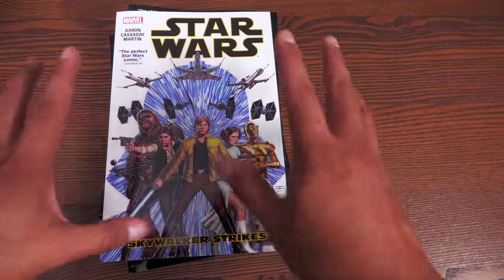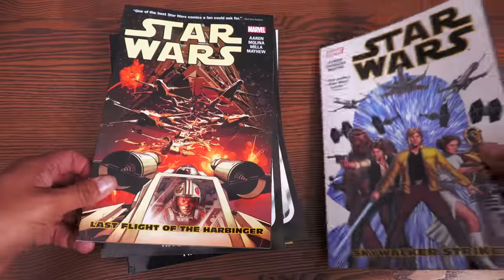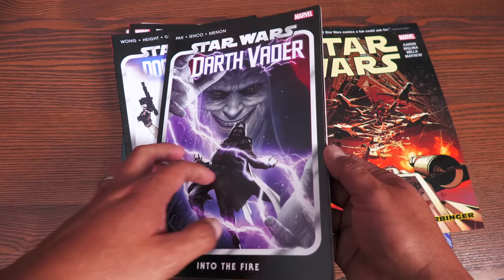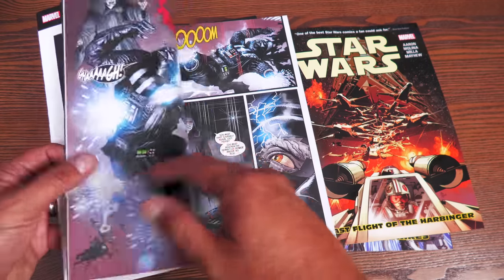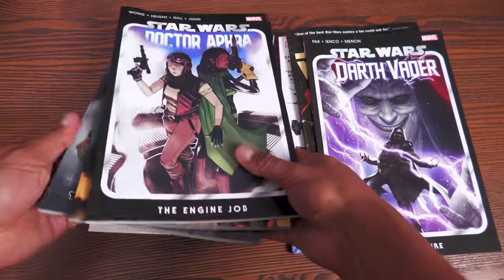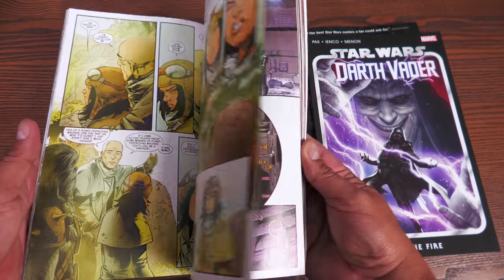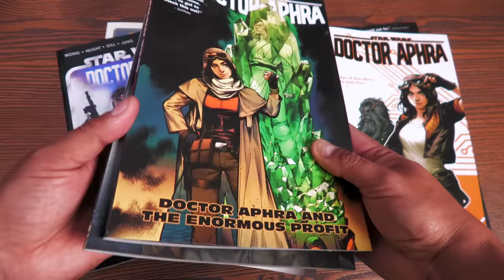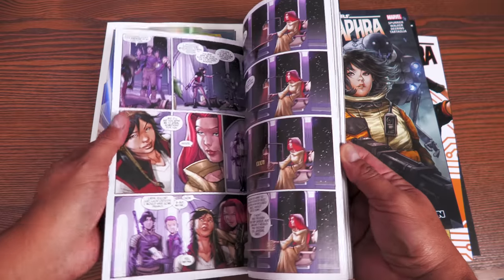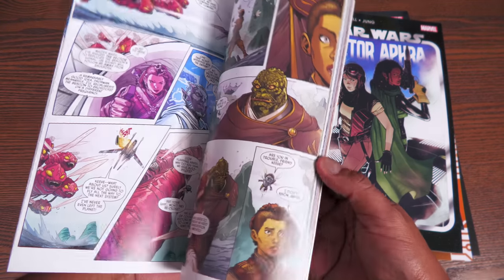Star Wars is also getting love. Even though some have been reprinted in omnibus format, they're coming back in trades — like Star Wars volume four by Jason Aaron. Not just that, but Greg Pak's Darth Vader: Into the Fire, volume two, is also back, coming out late last year. Dr. Aphra — starting with Kieran Gillen's classic volume one, which spun out of his Darth Vader series — volumes two and four have been reprinted, as has the new series by Alyssa Wong, volume two.